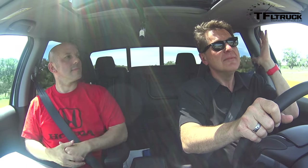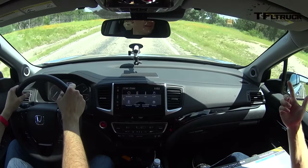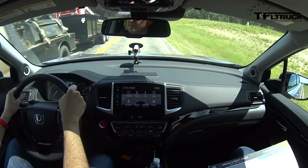Triple seals and all kinds of sound deadening, plus an acoustic-feedback windshield, make this the most quiet truck Roman has ever driven. Jason admits the only other truck he's driven is the Ridgeline, so he defers to Roman on truck comparisons.